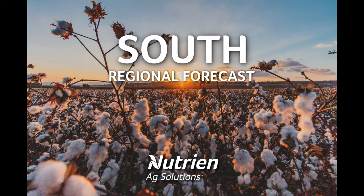I'm Eric Snodgrass and thank you for watching today's Midday Weather Outlook for the Southern Region, brought to you by Nutrien Ag Solutions.